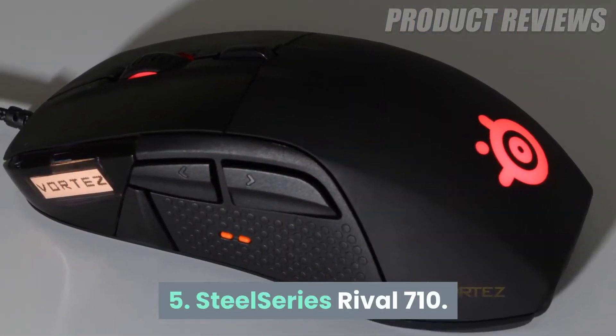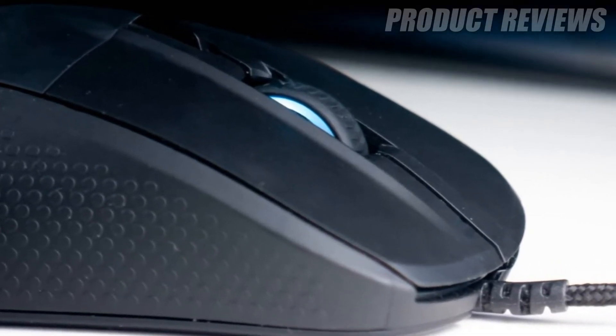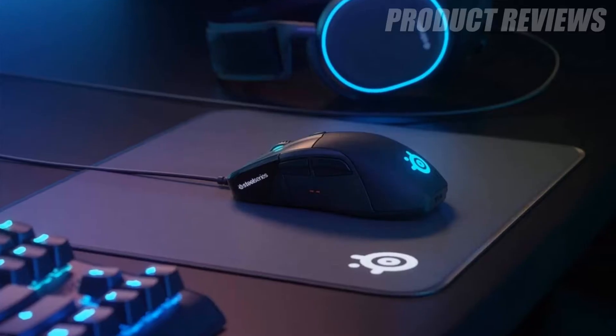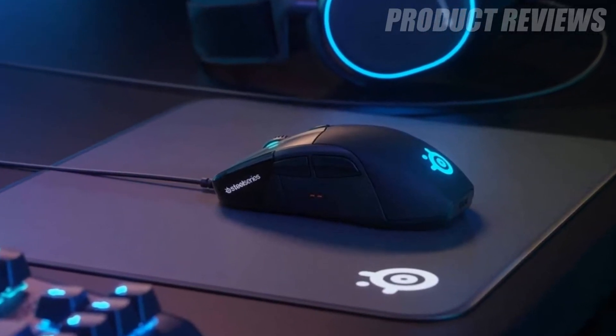Number 5: SteelSeries Rival 710. When it comes to the best gaming mouse, features, balance and performance are all present in equal measure in the SteelSeries Rival 710, securing it a top spot on our list. This behemoth of a gaming mouse, at least in terms of power, is a bit expensive.